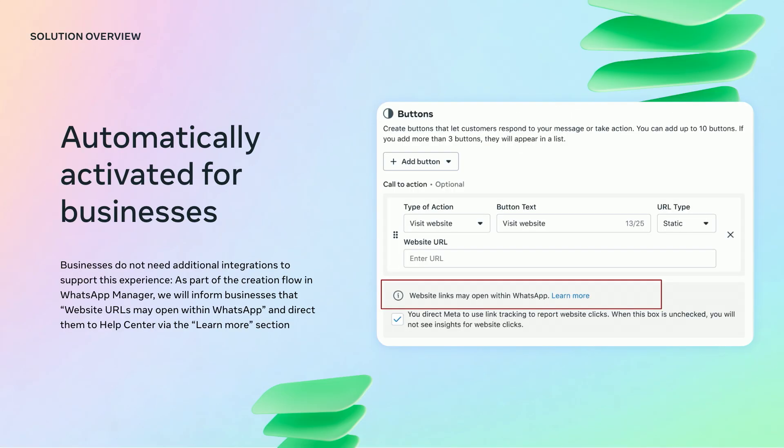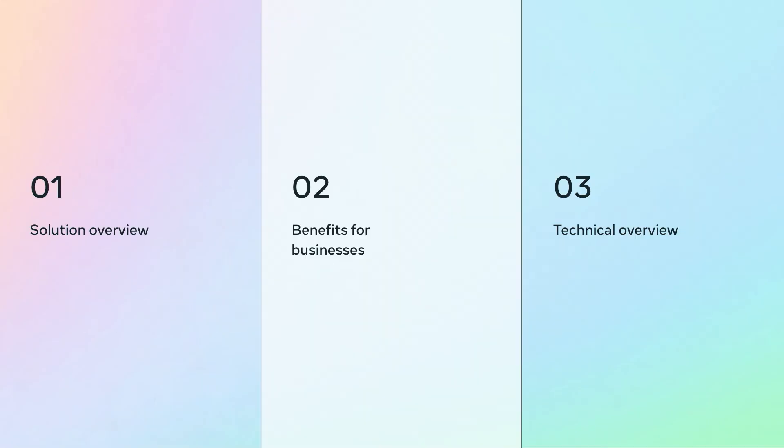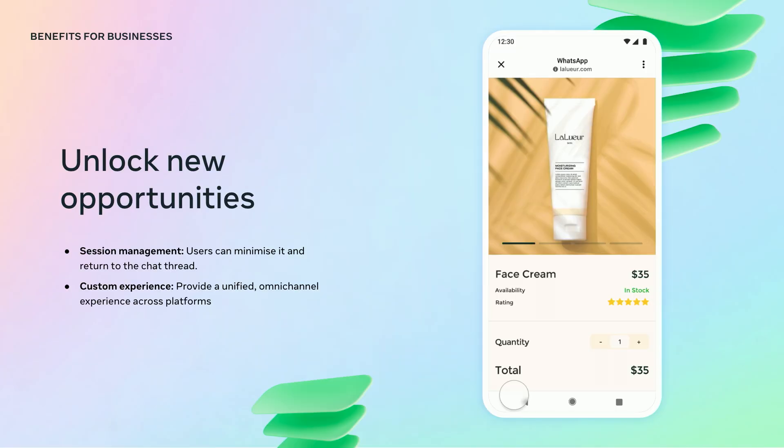From the business point of view, this feature will be automatically available for your clients once they are reached by the rollout. It is important to highlight that no new metrics are being introduced with this new feature. The new experience will allow businesses to customize their journey for WhatsApp users. Users will be able to minimize and return to the chat thread at any time, and can remain logged into your system and resume the experience from where they left off.